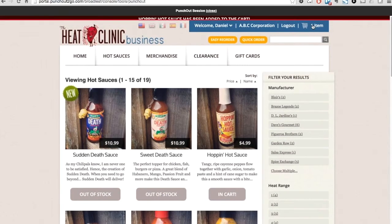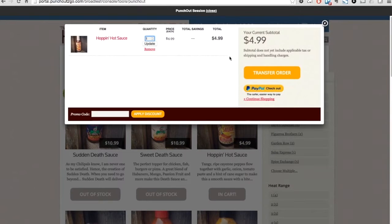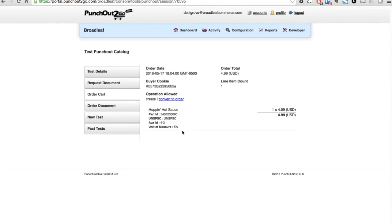We'll go ahead and add 'Hop and Hot Sauce.' Now, if we view our cart, since we have a punch-out session enabled, Broadleaf provides a 'Transfer Order' option that enables us to send these details back to the procurement gateway. We'll go ahead and click 'Transfer Order.'